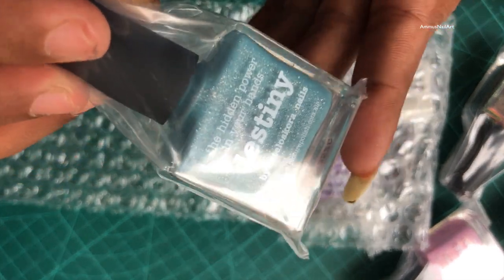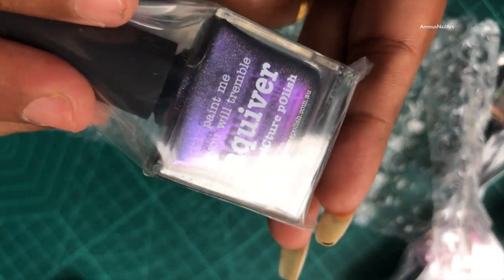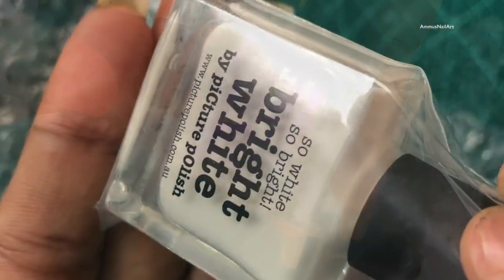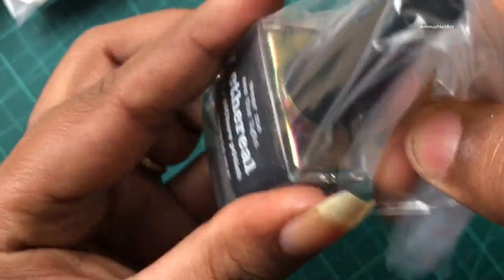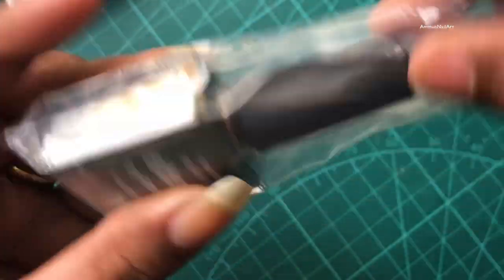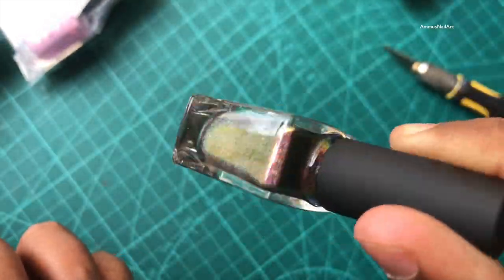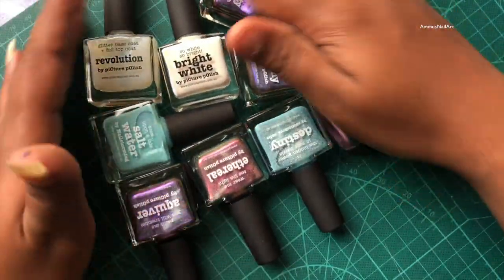They all look gorgeous, guys! I must say the camera didn't do justice to these because it was not actually capturing the exact effect or the color. I'm going to make a swatch video and I will show you guys how they look on my nails, so stay tuned for the swatch video!